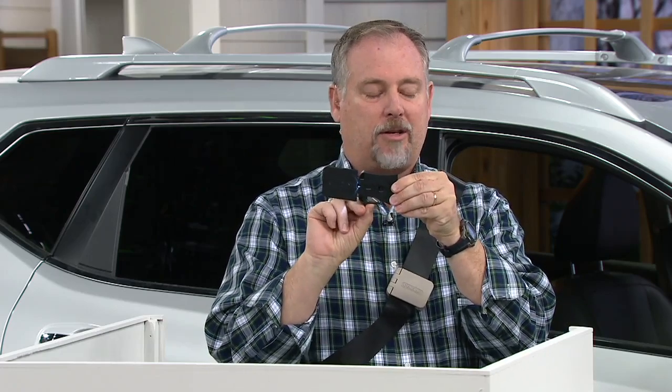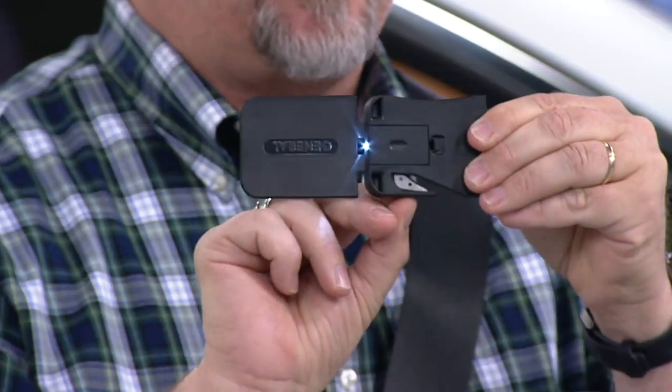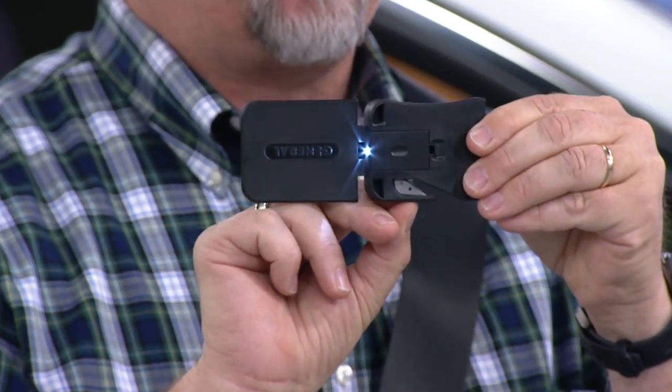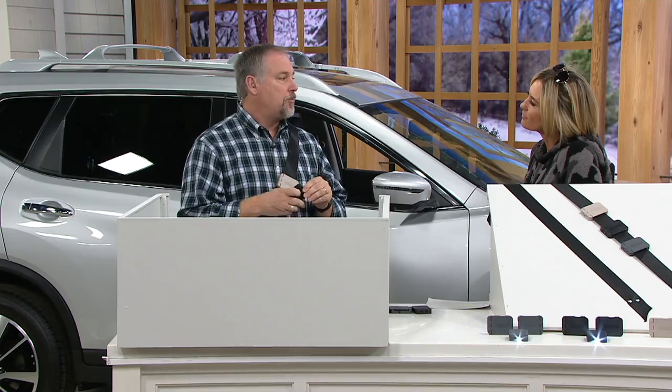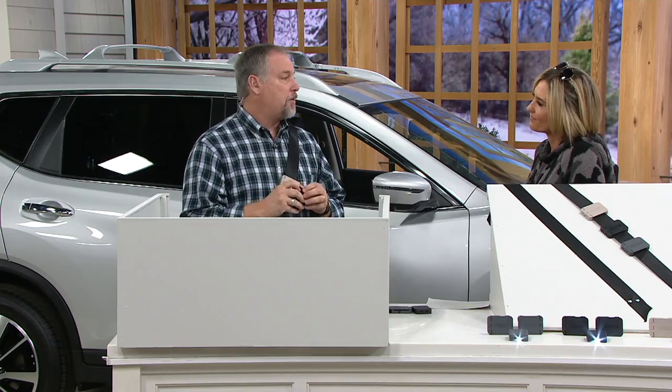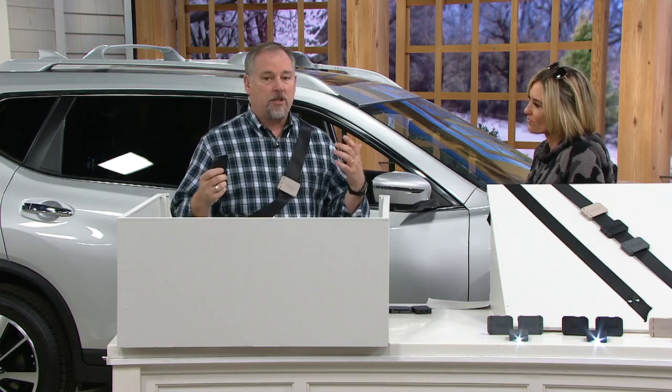There's the seatbelt cutter — a really sharp razor blade built into the bottom of each one. It's recessed so you can't get your fingers in there; you don't have to worry about that. But it's in there just in case you need it. That allows you to cut the seatbelt, because I don't care how strong you are — you are never going to rip it with your hands or bite through it with your teeth. They're not made to do that; they're really strong.